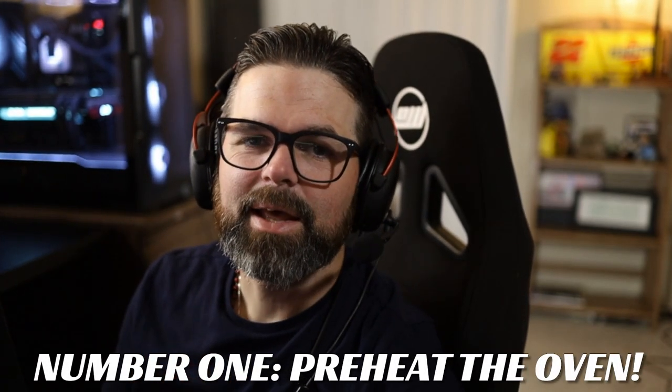Hopefully this will help a lot of people, because the vast majority of these spinouts and wrecks can be avoided. So with that, let's dive into number one: preheating the oven. You might be wondering what the hell I'm talking about, but I refer to it as preheating the oven because we've all been there — you want to make a pizza and it says preheat the oven to 450 degrees. If you just throw the pizza in cold, it comes out like crap, you burn it. It's the same thing with these cars.